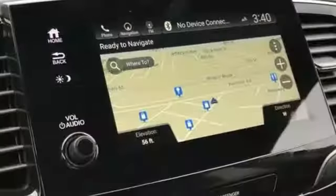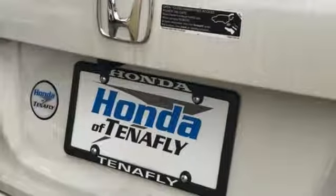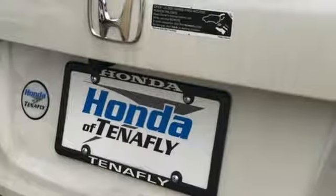Features include entertainment system with Blu-ray, smart entry key, heated leather bucket seats, auto dimming rearview mirror, and Apple CarPlay and Android Auto.